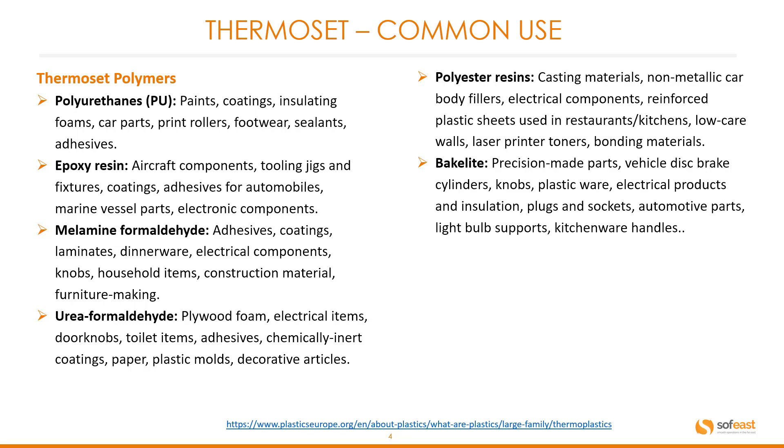Urea formaldehyde: common products include plywood foam, electrical items, door knobs, toilet items, adhesives, chemical inert coatings, paper, plastic mouldings, and decorative articles.